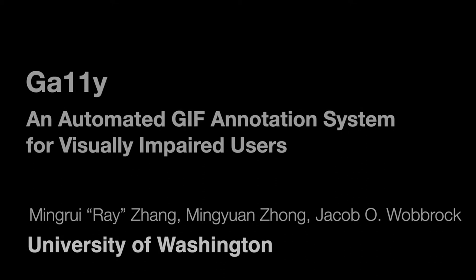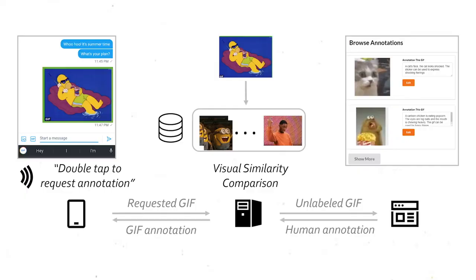We present Gallery, a GIF annotation system for blind and low-vision users. Unlike pictures, GIFs on the internet are rarely annotated because of the animation features. Gallery is a systematic solution that combines the power of computer vision and crowdsourcing to provide GIF annotations.